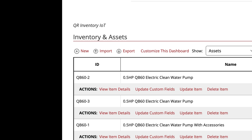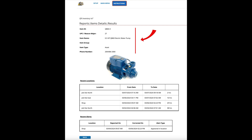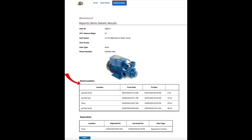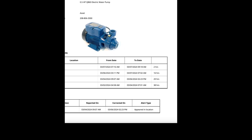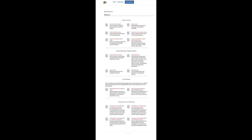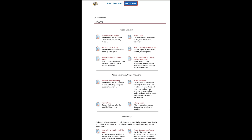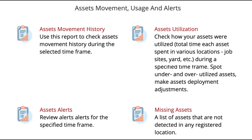A click on the view item details link provides details about the item you are interested in, including brief description, image, recent locations showing from what time until what time the item was at that location, time at each location in hours, and recent alerts. There are also multiple reports that provide detailed information on assets location and count, asset movements, usage, and alerts, including asset utilization and missing assets.